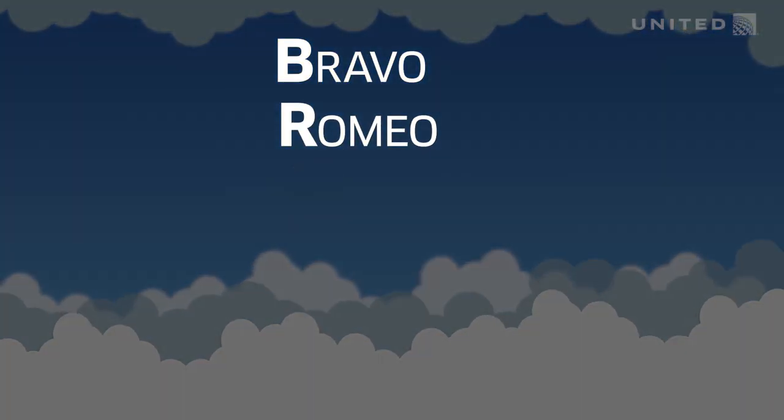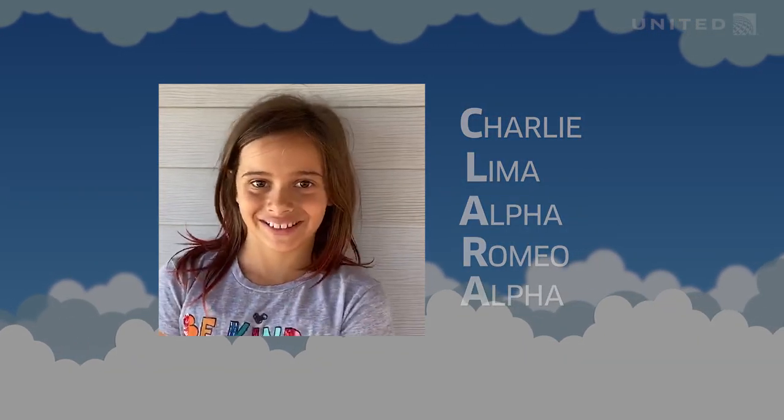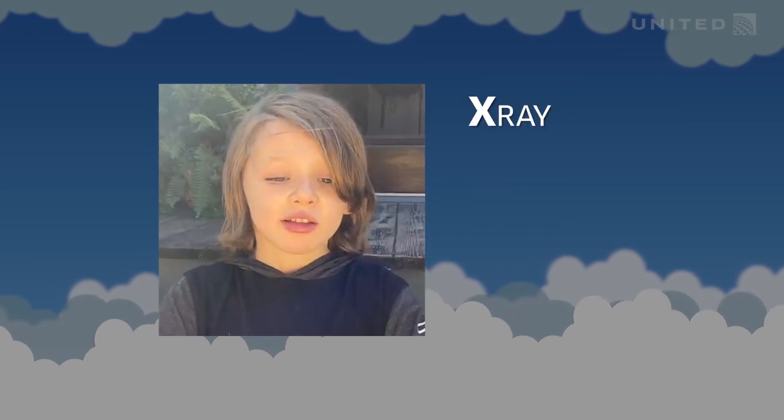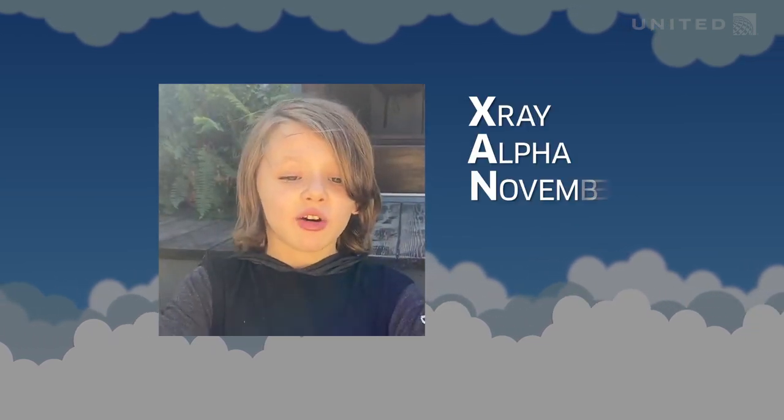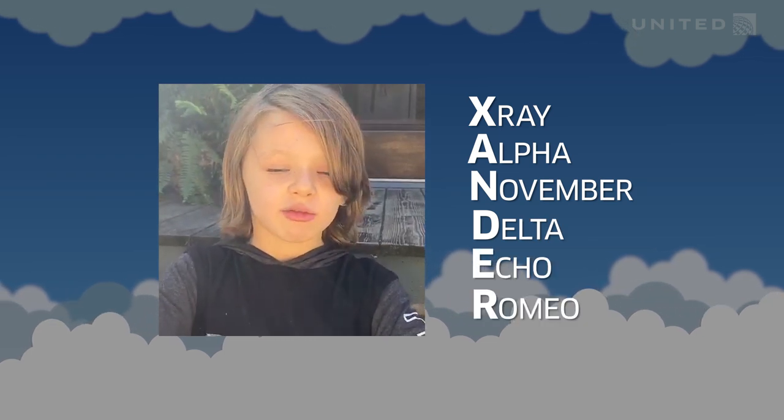Bravo, Romeo, India, Alpha, November. What is yours? My name is Clara — Charlie, Lima, Alpha, Romeo, Alpha. Xander — X-Ray, Alpha, November, Delta, Echo, Romeo.